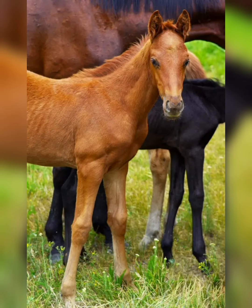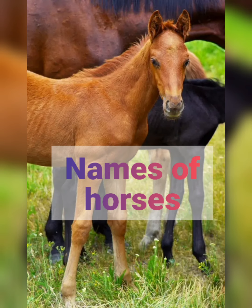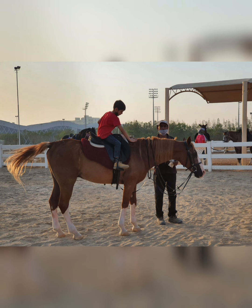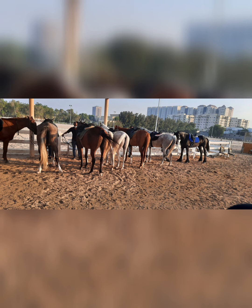For history, we learned that ancient horses were the size of dogs — subhanallah! Gradually, according to their food and environment, they grew to the height we see today. We also learned the different names for horses, such as what a baby boy horse is called and what a baby girl horse is called.